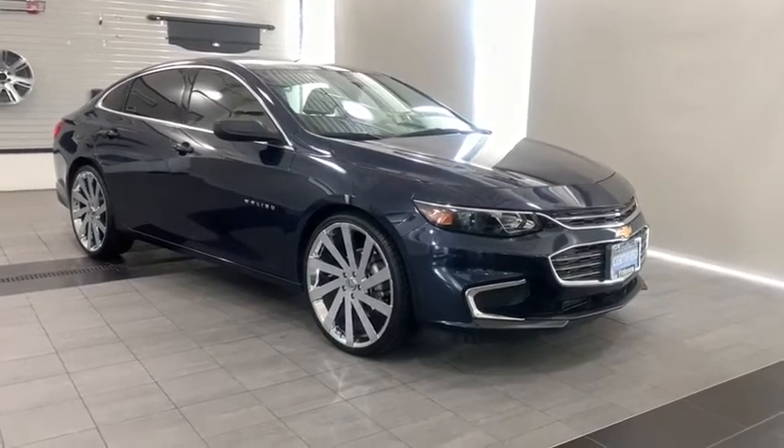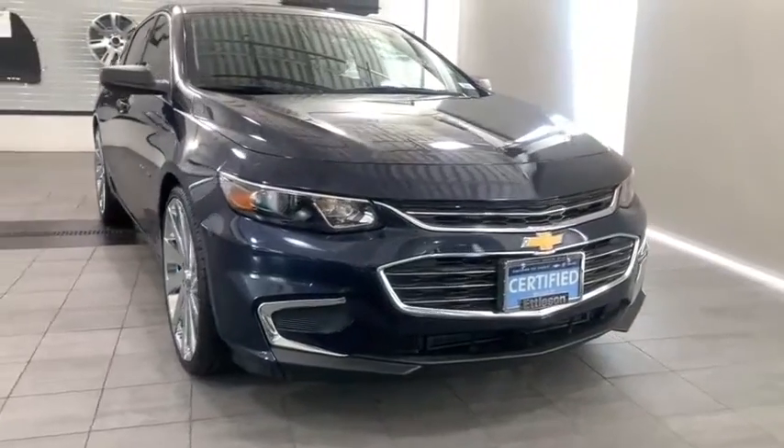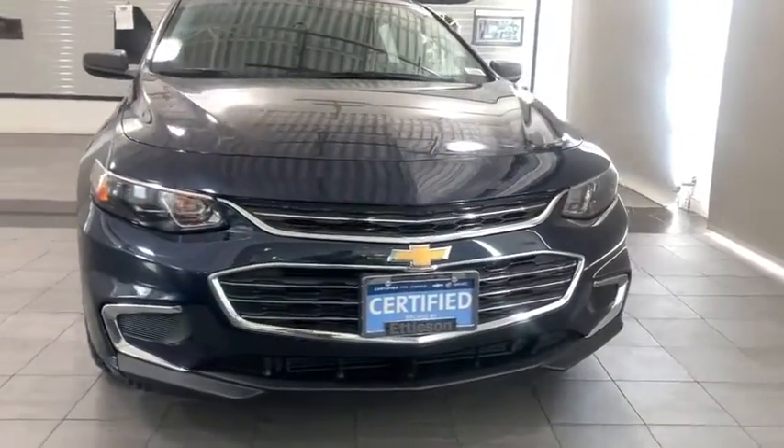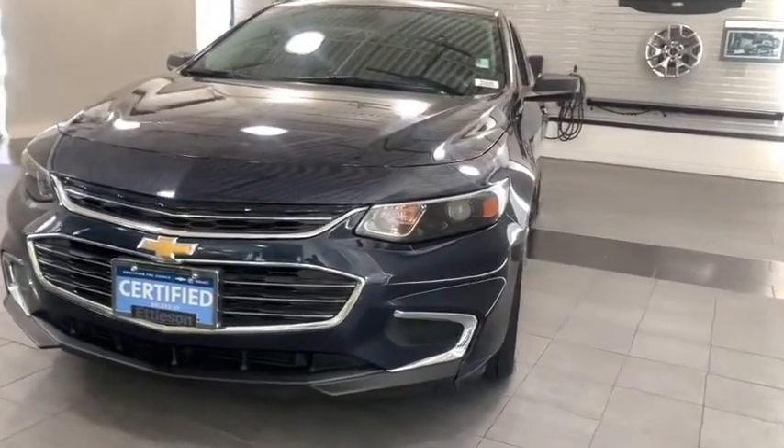Come test drive the 2018 Malibu. A combination of performance and fuel economy, the Malibu is a great commuting car. This vehicle has less than 25,000 miles.